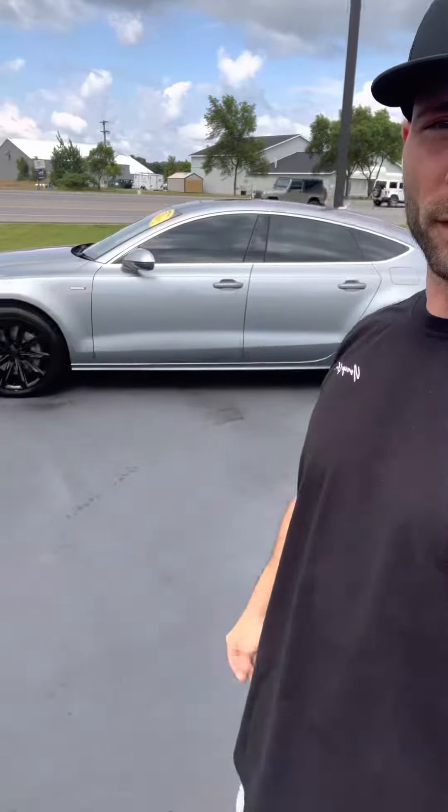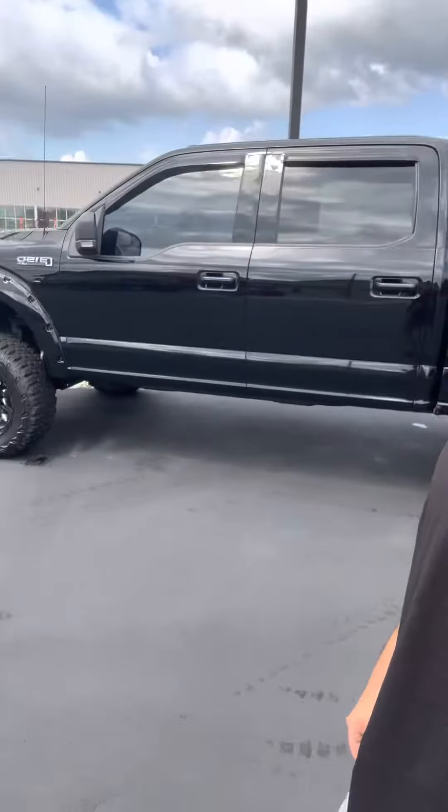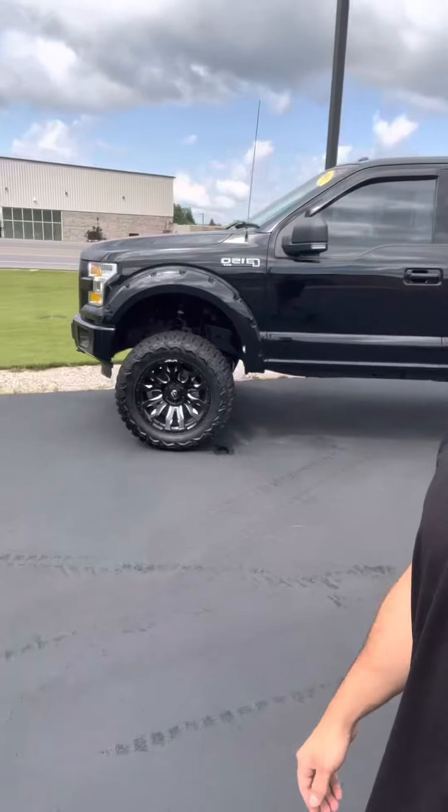Next vehicle is a 2012 Audi A7 — blacked out wheels, grille, tinted windows. Next one's an 2018 GMC Sierra with 40,000 miles, it's deleted and tuned — very nice truck.